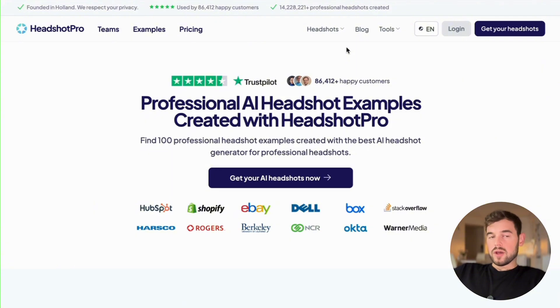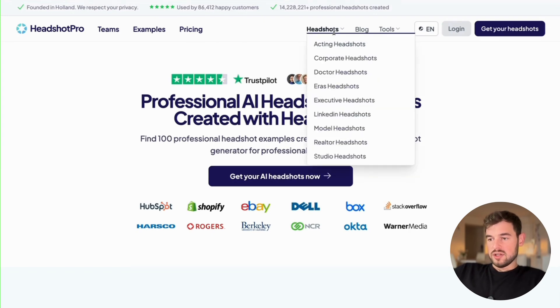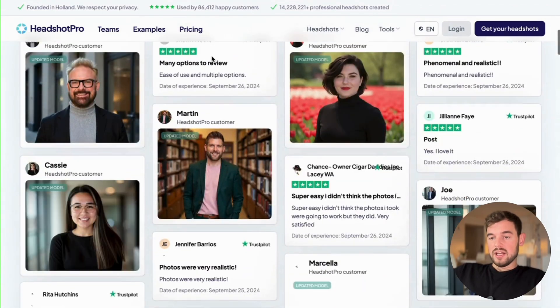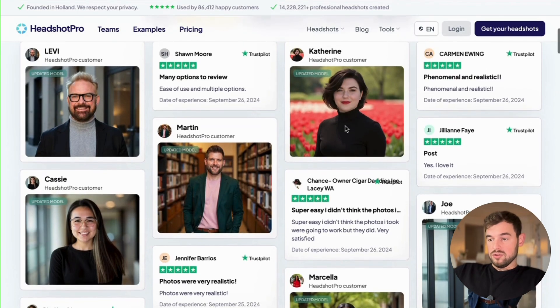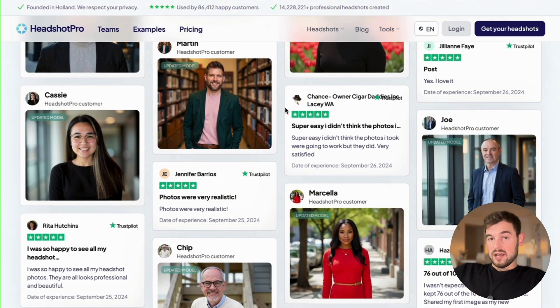The second service to consider is Headshot Pro. They also have a headshots section where you can check different kinds of headshots — acting headshots, corporate, doctor, executive, or if you want to create your LinkedIn profile picture, they have an option for that. They show examples with multiple faces rather than one. The AI-generated pictures look quite decent — they don't look like cartoons.